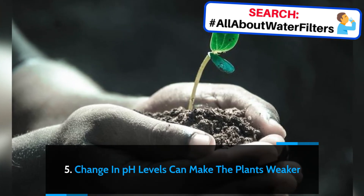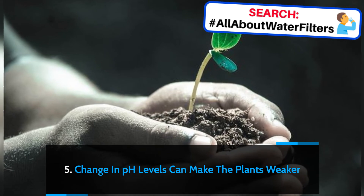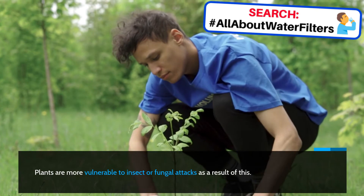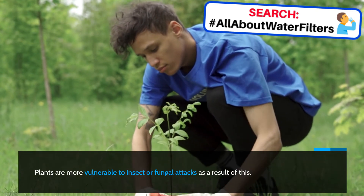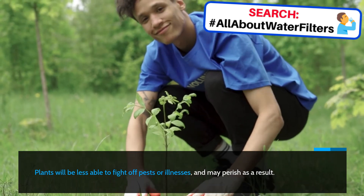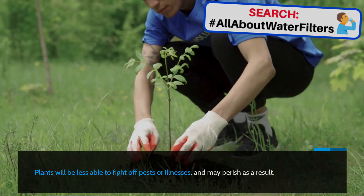Change in pH levels can make the plants weaker. Plants are more vulnerable to insect or fungal attacks as a result of this. Plants will be less able to fight off pests or illnesses, and may perish as a result.